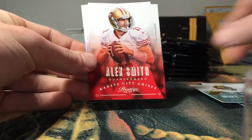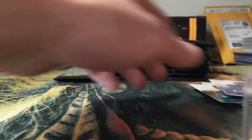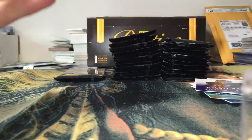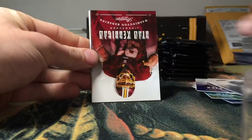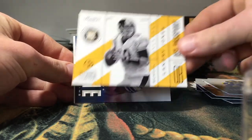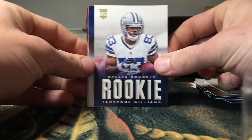Andre Ellington rookie, Alex Smith, DeMarcus Ware. Sorry about the glare if there is one, guys — the sun's coming in through my window so I got a little bit of a glare going. Sydney Rice, Ryan Kerrigan, Sam Bradford, another NFL Passport insert of Landry Jones — nice little insert there — Terrence Williams rookie.